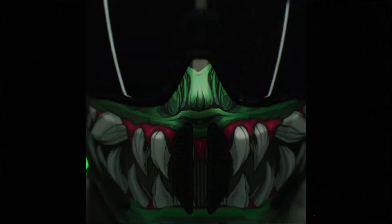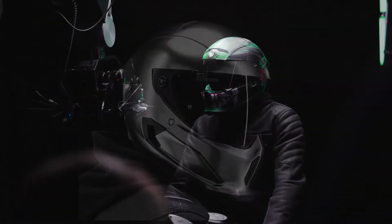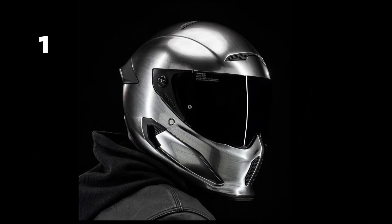Coming in at number 1 is the Ruroc Atlas 2.0. This is a helmet I love the design of, love the look of, love the colourways. This silver is my favourite with the blacked out visor. I think it's just a great looking helmet.